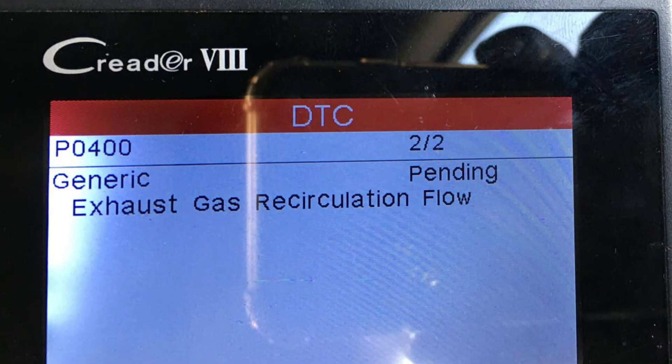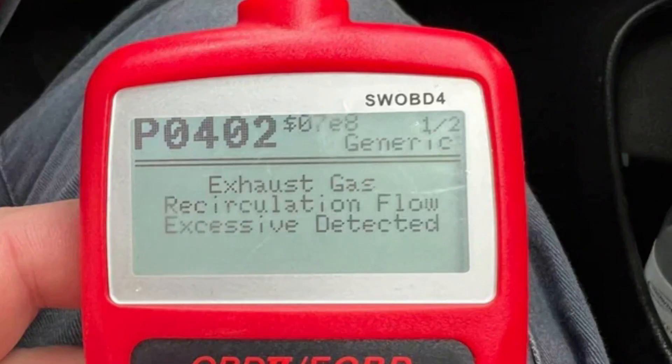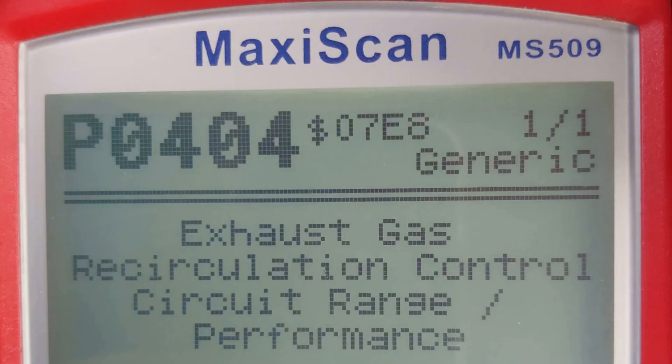Also, in a lot of cases the stock EGR valve is the actual culprit of this message. In this case you will have the codes P0400, P0401, P0402, and so on. The most common for Nissan vehicles is the P0404 code. This means that the valve is stuck and requires cleaning or replacement.